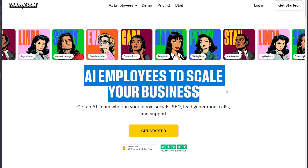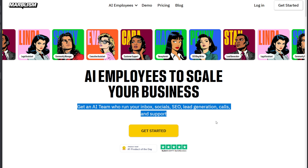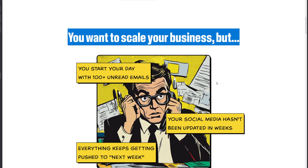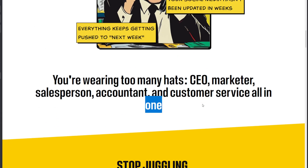Marbism is an AI-powered development and automation platform designed to turn simple prompts into fully functional solutions. Whether you need AI employees to handle business tasks or a deployable web app in minutes, Marbism streamlines workflows and helps you build smarter.